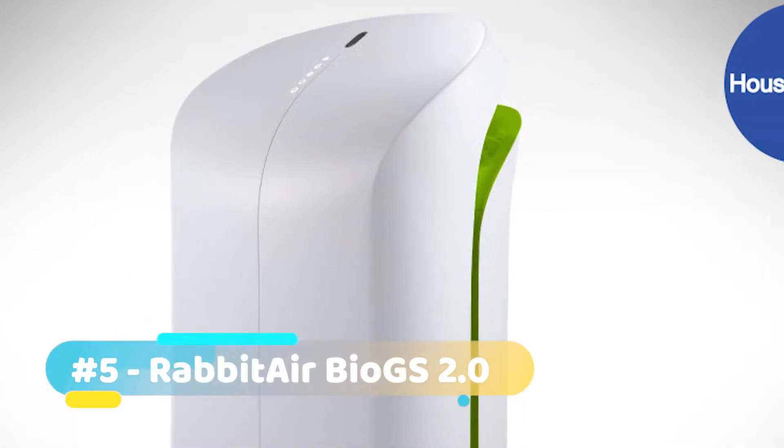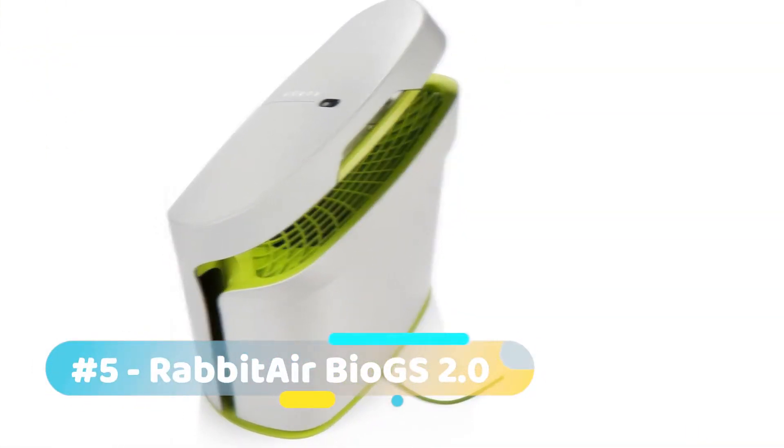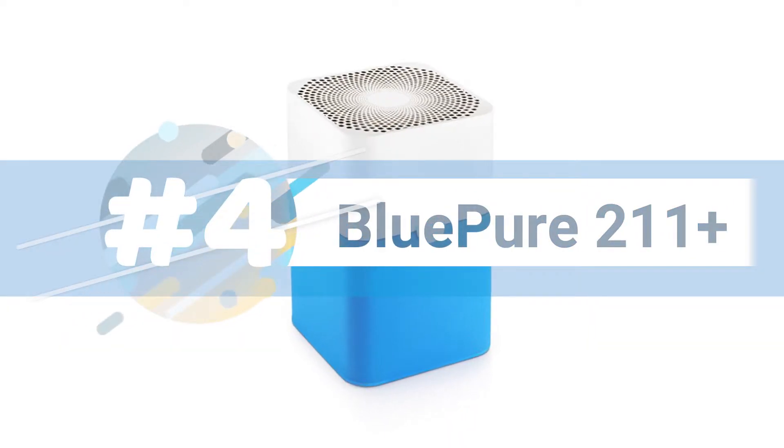While you'll have to pay a little more, you won't get similar purification power from any model at this price. Next, let's take a look at the BluePure 211 Plus air purifier.